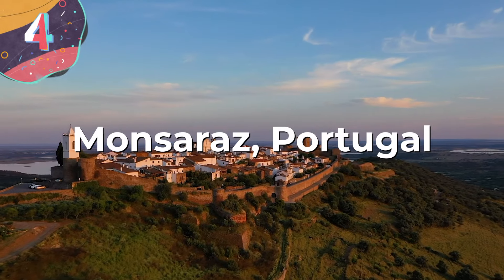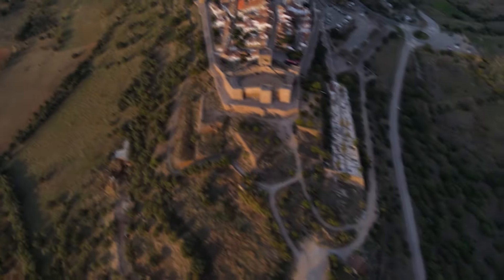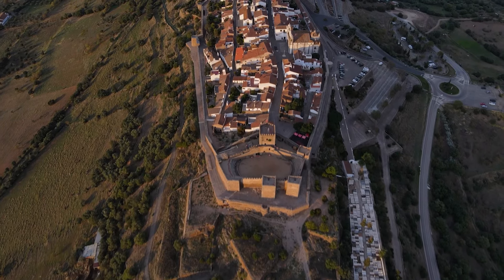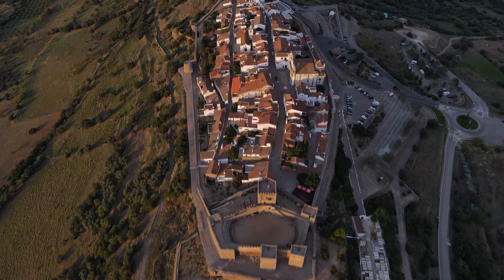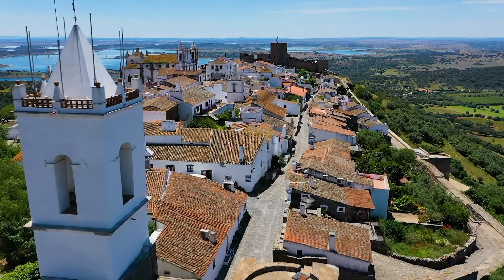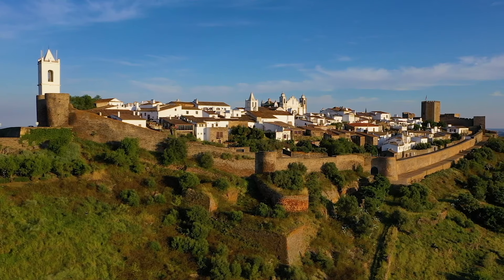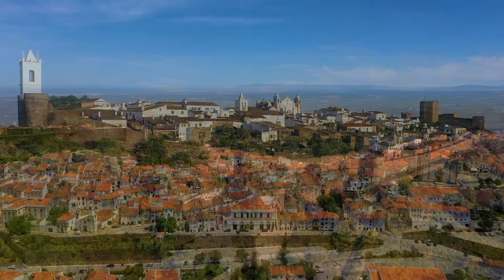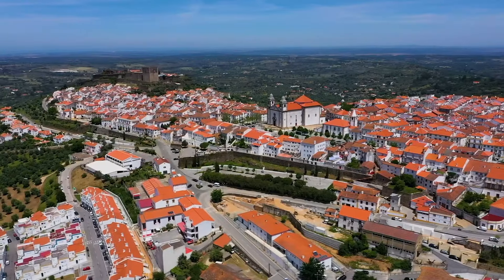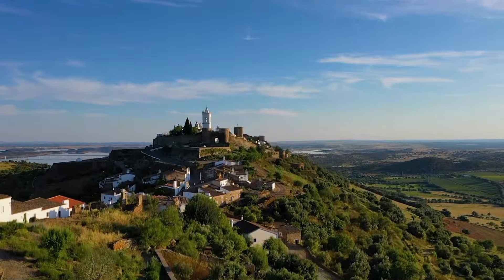Number 4: Monsaraz, Portugal. Monsaraz is a civil parish in the municipality of Reguengos de Monsaraz, situated on the bank of the Guadiana River. In 2011, its population was 782, covering an area of approximately 34 square miles. The hilltop of Monsaraz has always been of strategic importance due to its prominent position. This area has been in continuous occupation since prehistoric times, with evidence of habitation including hundreds of megalithic monuments. During the Roman occupation, Monsaraz was reorganized and subsequently occupied by various groups including the Visigoths, the Arabs, Mozarabs, Jews, and Christians loyal to Alfonso Henriques after the Reconquista. In the 8th century, Arab forces occupied Monsaraz, renaming it Sarish, under the control of the Taifa of Badajoz.